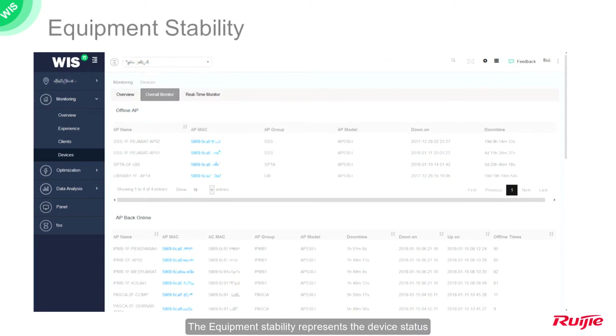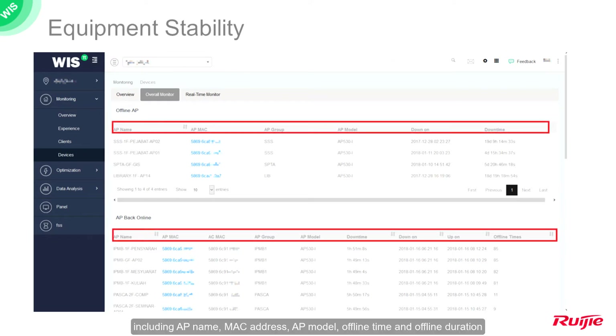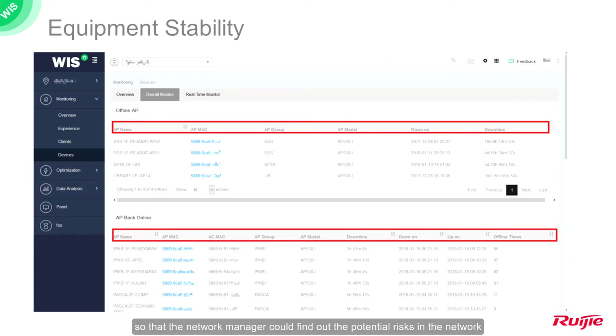Equipment stability represents the device status. As WYSS provides 24/7 network monitoring, all device status changes will be recorded. If an AP goes offline, WYSS will present very detailed device information for customers, including AP name, MAC address, AP model, offline time, and offline duration, so that the network manager can find out potential risks in the network.